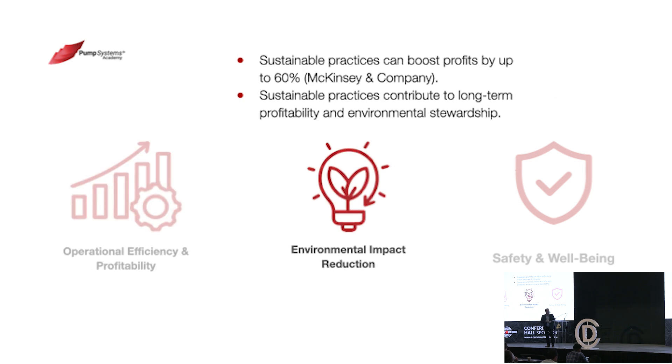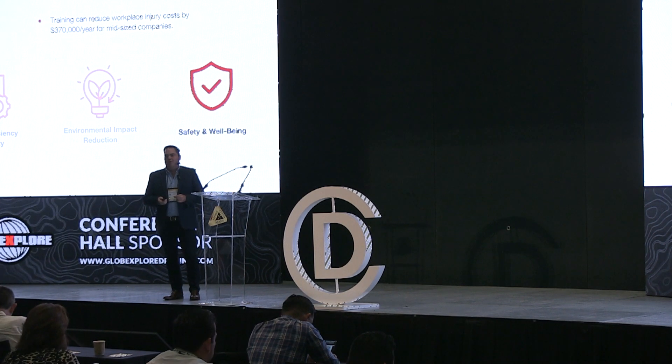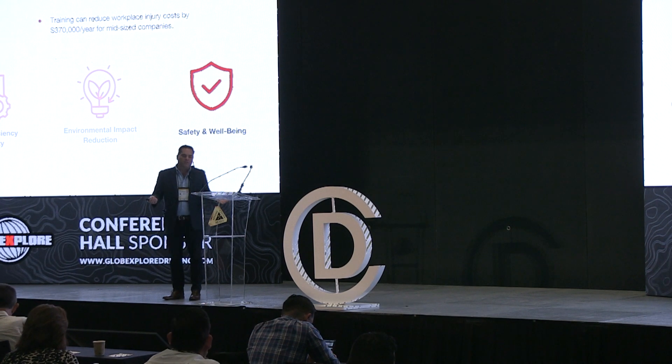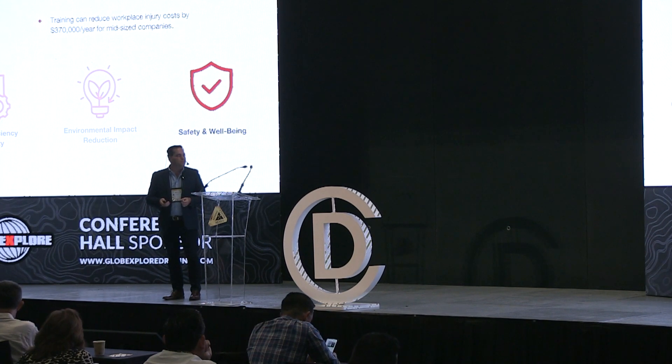The environmental impact reduction is huge and so overlooked. Sustainable practices can boost profits by up to 60%. When we go in and fix the system, you're immediately reducing water consumption and energy consumption, which leads to less parts use, less CO2, and less carbon emissions — an impactful reduction in environmental footprint. And finally, safety and well-being: when you significantly reduce your maintenance burden, you increase safety. Training can reduce workplace injury costs by $370,000 a year for a mid-sized company, and we're seeing it significantly higher.